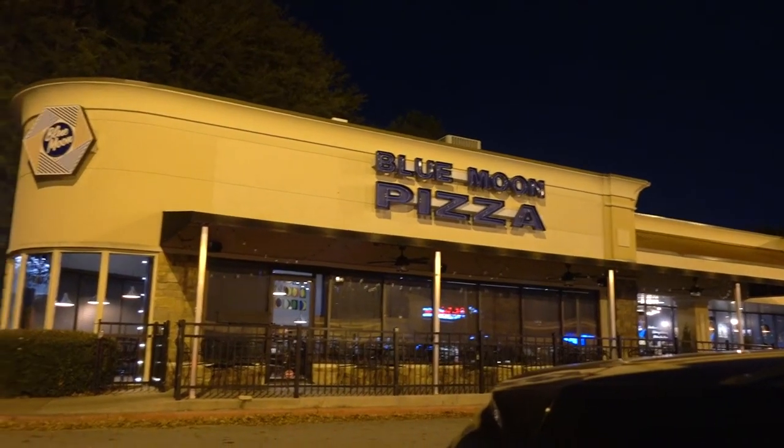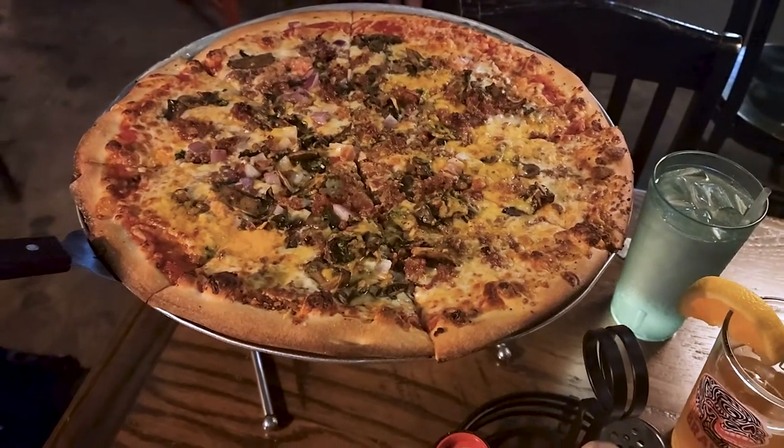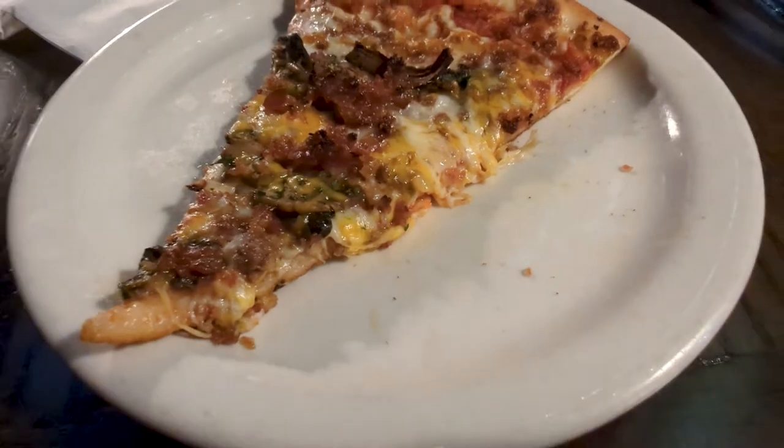We stopped in north Atlanta to have some dinner before checking into our hotel — about 25 minutes out on the south side of Atlanta. The place was called Blue Moon Pizza and it was pretty good. Really liked the atmosphere and the vibe inside. Prices were good, pizza was cooked really well. I would order something different next time though — we had the cheeseburger pizza and the red sauce was kind of bland, not a lot of flavor. We actually had to add salt, which I don't think I've ever done with pizza.